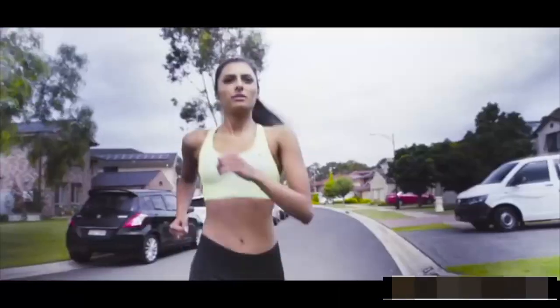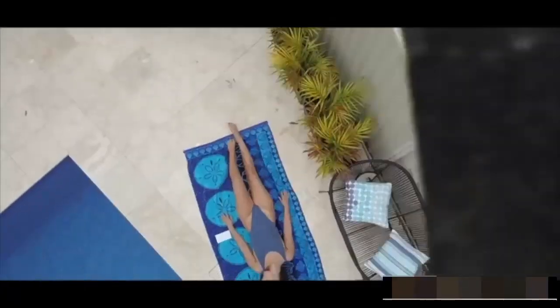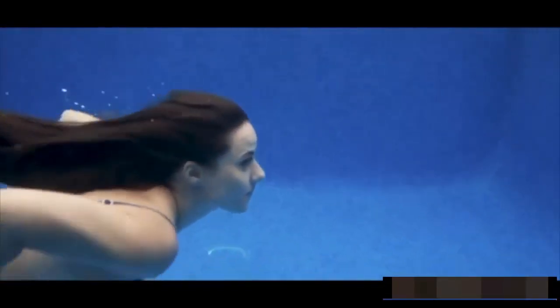Don't be afraid — go for that run and break a sweat, or take a dive underwater. High Lashes will stay put, just the same way as you left the house, no matter what the weather or the activity you are doing.